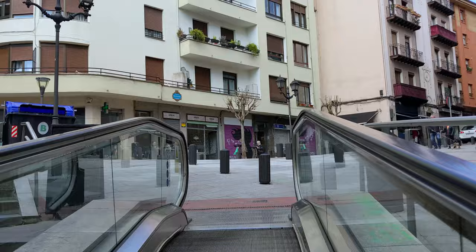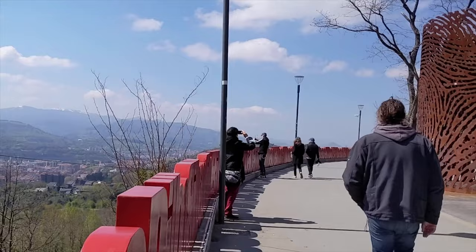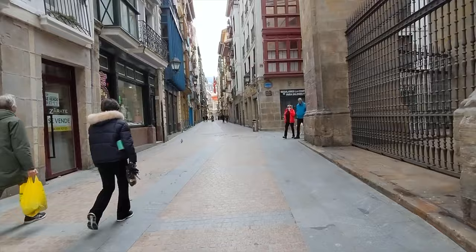I spent six days in Bilbao in April of 2022. Similar to Barcelona, spring is a great time to visit Bilbao due to the lack of crowds. One thing to notice is that since Bilbao is on the northern coast, the weather in the spring will be quite a bit cooler than in cities along the southern coast. Temperatures will be in the 50s and 40s rather than the 70s and 60s.